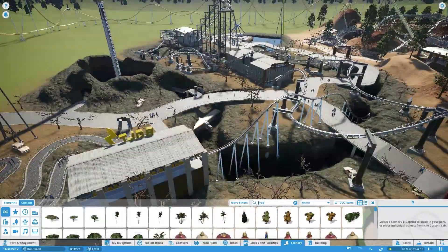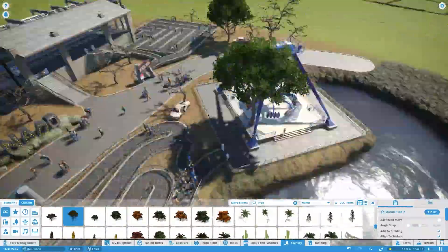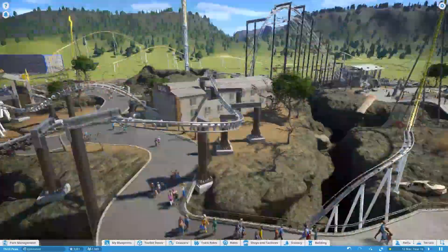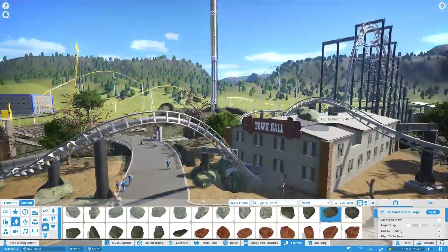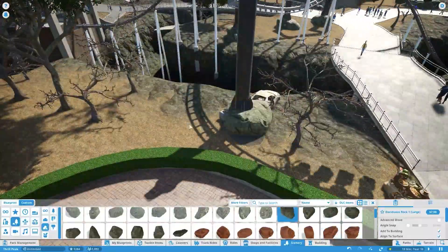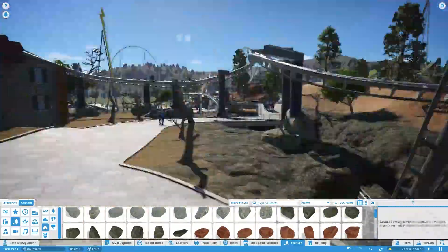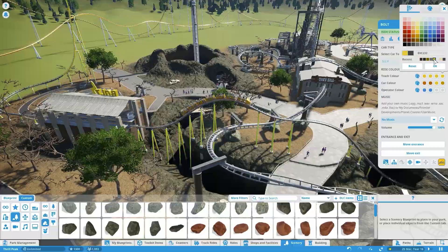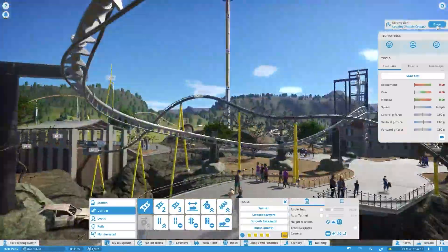I tried to add a little bit of color to this area because walking through it from the guest perspective, it felt really bleak. So I added some green trees just to provide a bit of greenery. I also added rocks around the foot of the coaster supports to give a more natural feel — instead of just a block of concrete, it looks like it's blending into the surroundings a bit more.